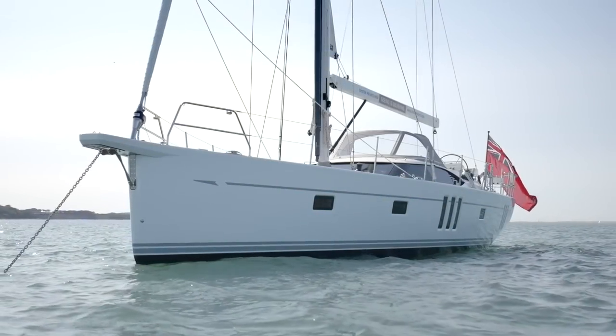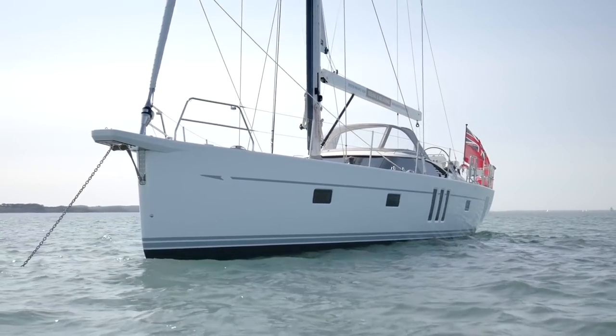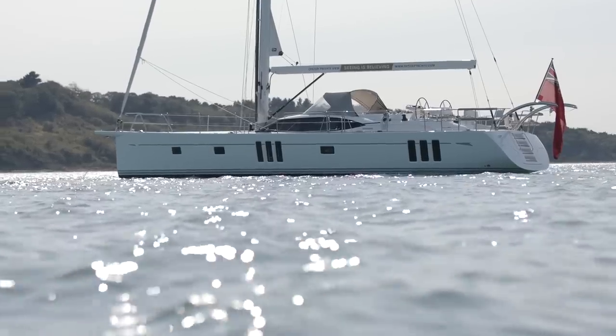The Oyster 565 is a remarkable sailing yacht designed to be easily handled by either a couple or family anywhere in the world.